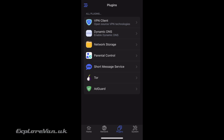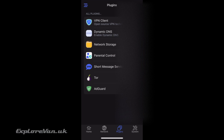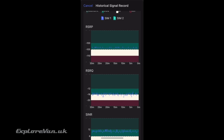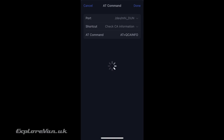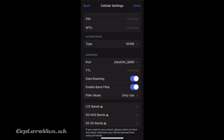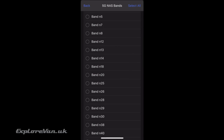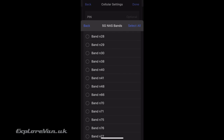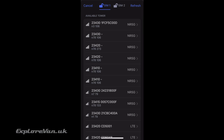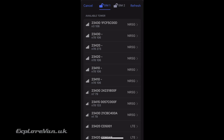Some other features of the GLX 3000 accessible through the app or admin pages: there are a number of built-in security and privacy features from VPNs to using the Tor network. All the signal information you could need is accessible, along with being able to see every band the unit is connected to. As we've covered in other videos on band locking, cellular modems don't always make the best band choice, so the GLX 3000 lets you select which bands to use in 4G or 5G. Uniquely, you can also specify which tower you want the modem to connect to.